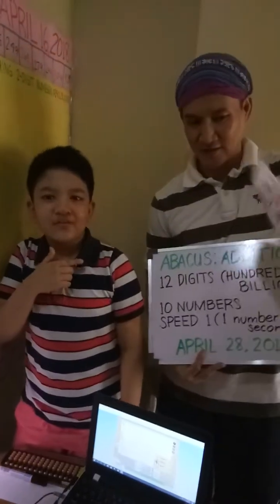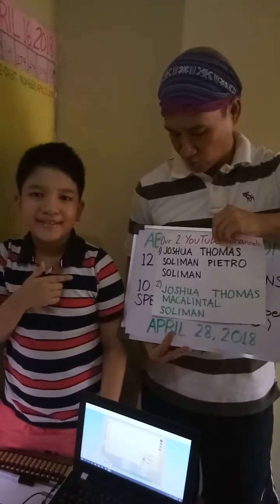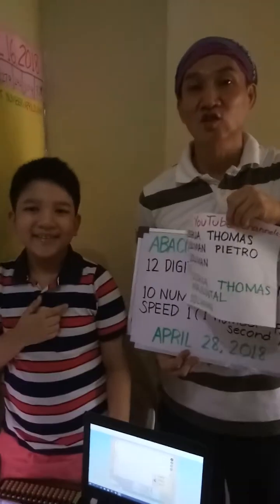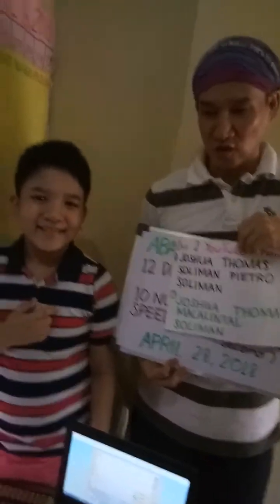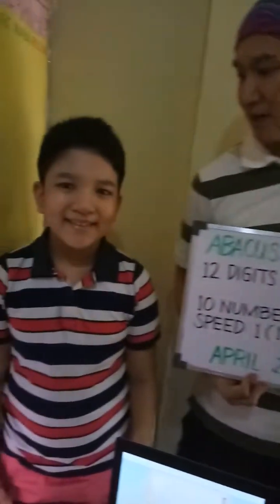Hope you check out my other videos in our 2 YouTube channels: Joshua Thomas Soliman-Pietro Soliman, and number 2, Joshua Thomas Makalintal Soliman.